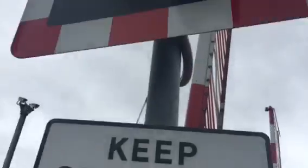Hi there guys. This is a South Coast level crossings video, and now we're having an intro of Lymington Town level crossing in Hampshire.